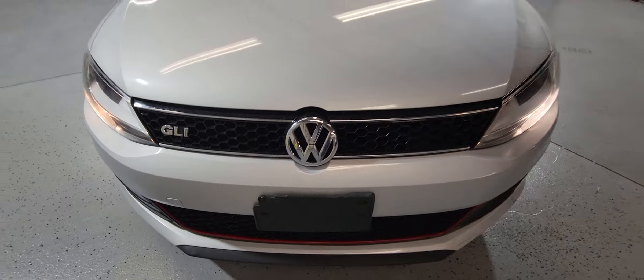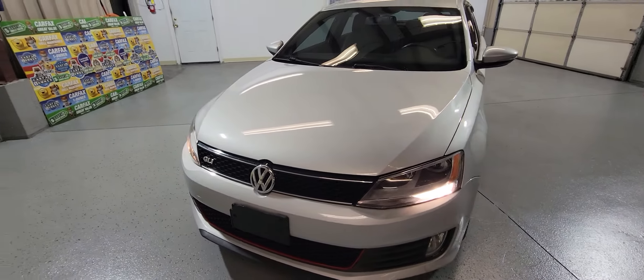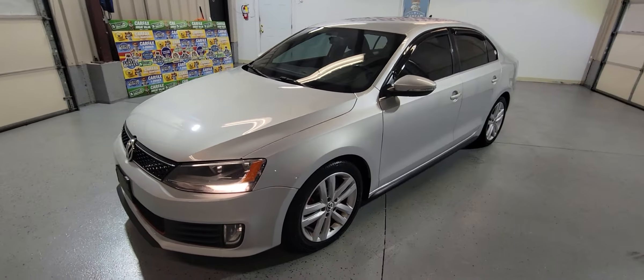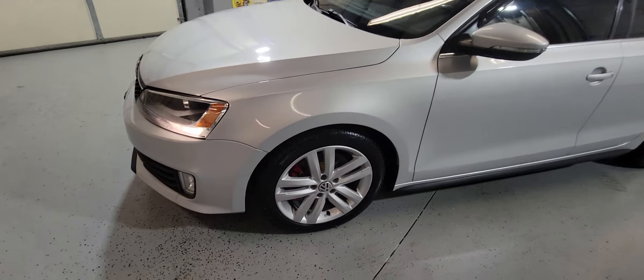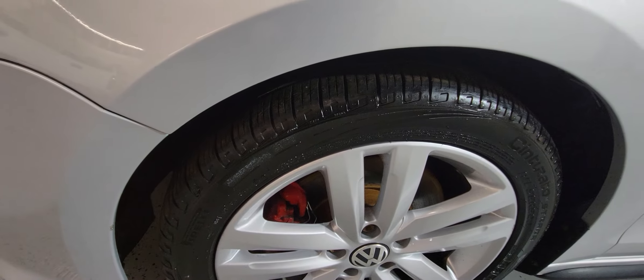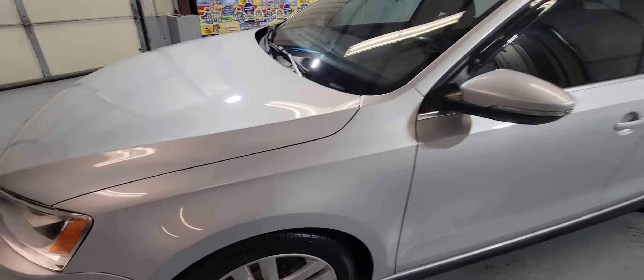It's a very fun car to drive — it's got a turbo engine so it's always nice to push some gas and fly pretty much. The rims are in great shape and it's got Pirelli tires with a nice tread on.